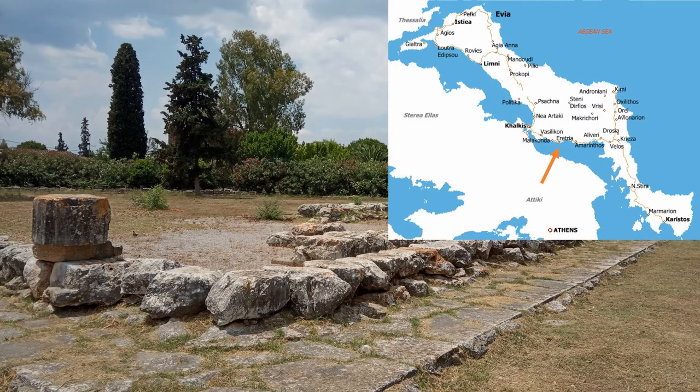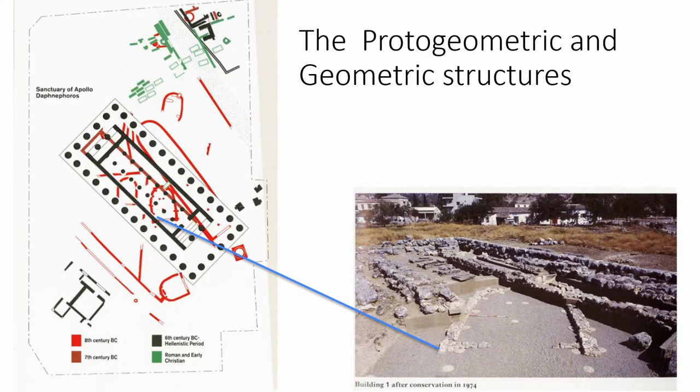The sanctuary of Apollo Daphnephoros at Eretria is located in the center of the island of Euboea, facing the southern coast. It was located around 200 meters away from the seashore, which made it very accessible not only for those who lived on the island but also for seafarers reaching the Euboean coast from the sea. The Temple of Apollo Daphnephoros was the main urban sanctuary of Eretria, and the use of the site starts well before the archaic and classical periods.